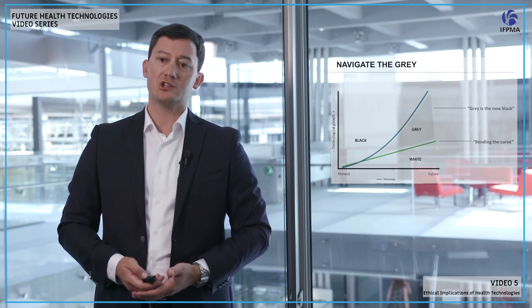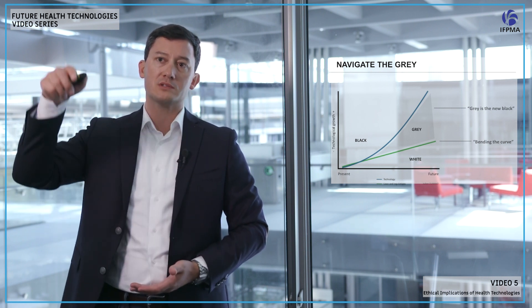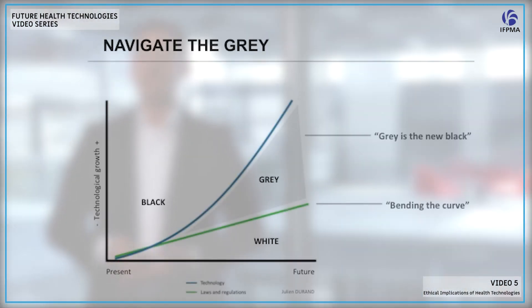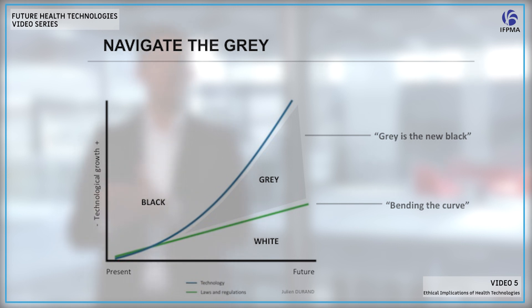Let's give you a perspective on how that works. If you remember in earlier videos, we talked about the exponentiality of technology — that's what you'll see on this graph with the blue curve, indicating the exponential progress of technology. The green curve represents the legislation and regulatory frameworks around us, which are functioning in a linear manner, creating a huge gap in the middle.